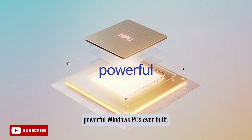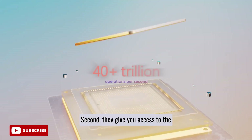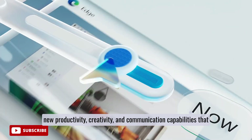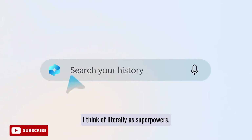First, they are the most powerful Windows PCs ever built. Second, they give you access to the most advanced AI available with Microsoft Copilot. And finally, they're going to introduce all new productivity, creativity, and communication capabilities that I think of literally as superpowers.